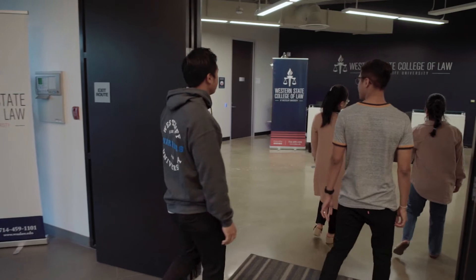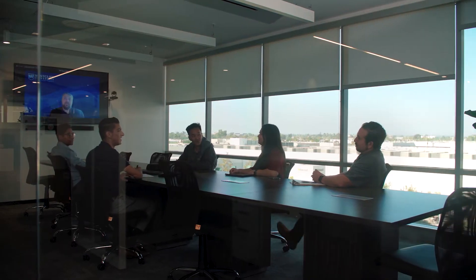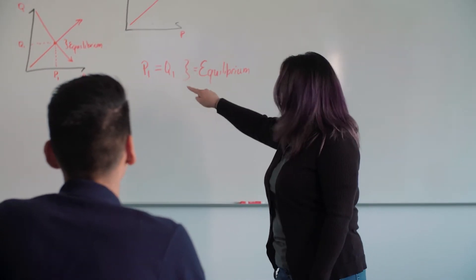Westcliff University is a private university located here in the heart of Irvine, California. We focus on business, education, and technology and engineering programs at all levels.